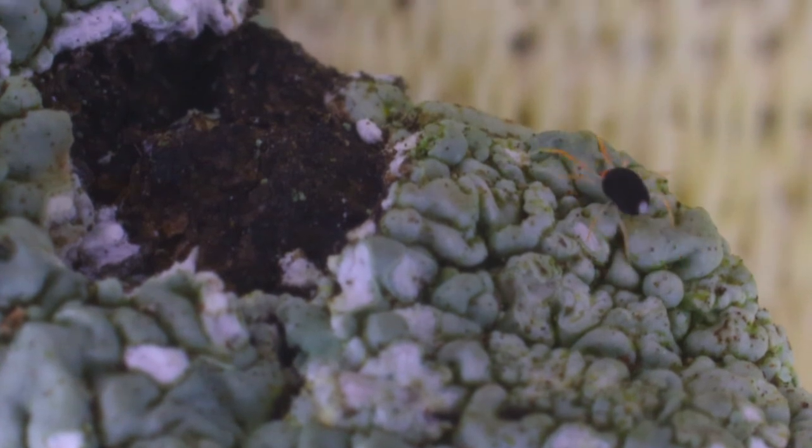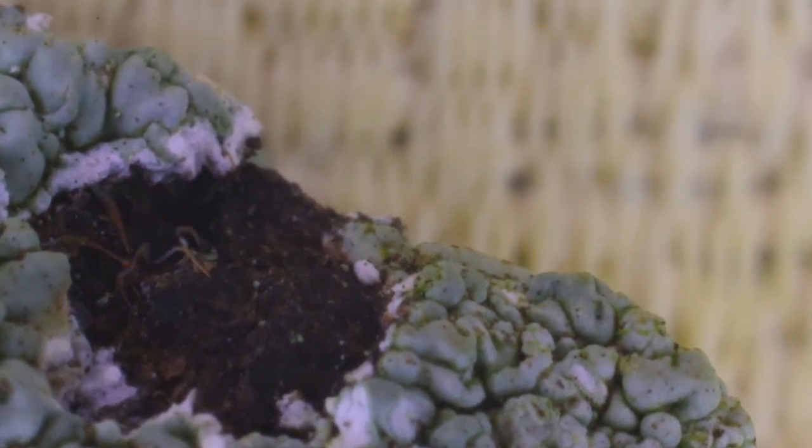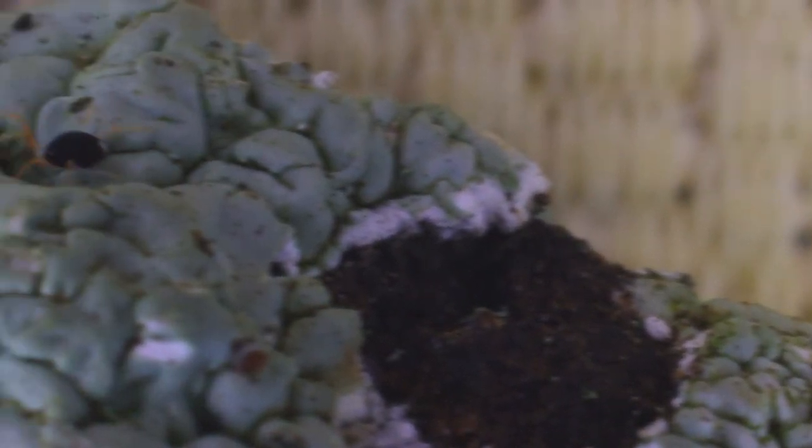He has something called a hypostome, which he shares with chiggers. It's like a lance with barbs — they jam it into you, or in this mite's case into a plant, and that anchors them so they can feed. And there he is: the red-legged earth mite.